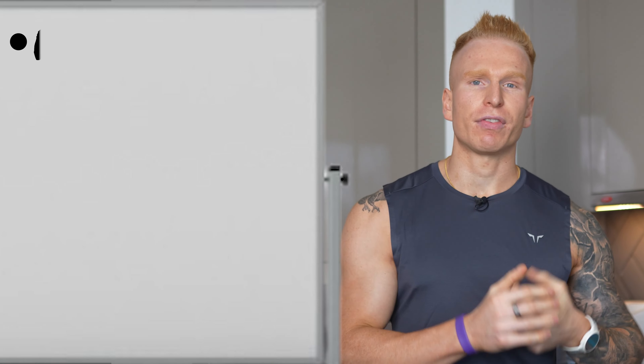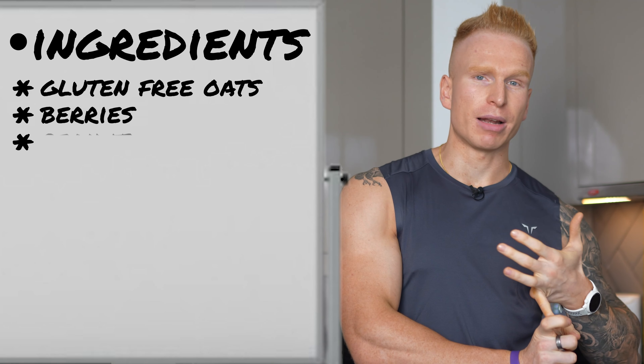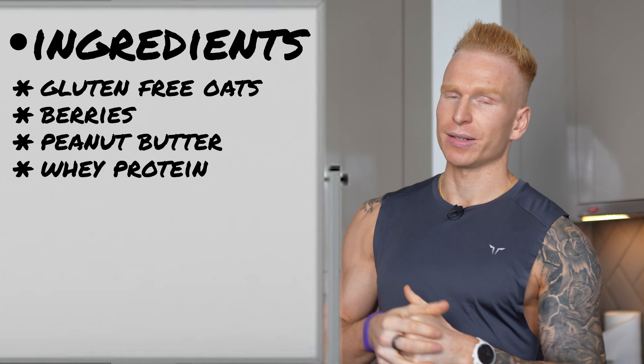What I'm going to actually prepare is my pre-workout meal. I have 100 grams of gluten-free oats, 100 grams of berries, 20 grams of peanut butter — good quality peanut butter — and then I have some whey protein with that as well.